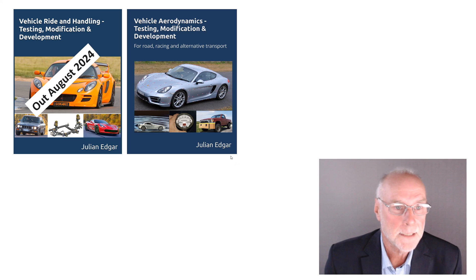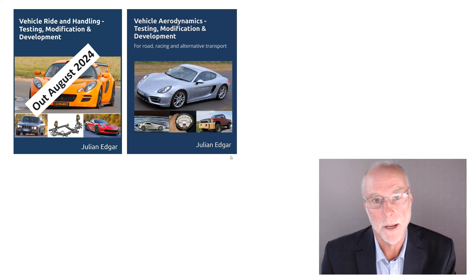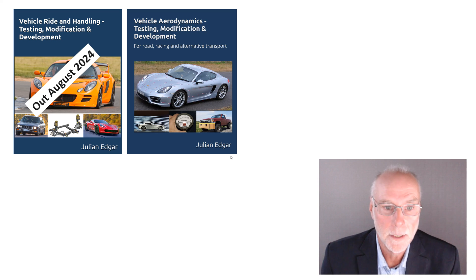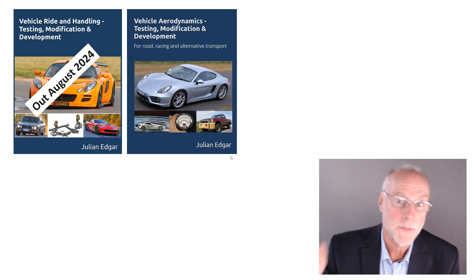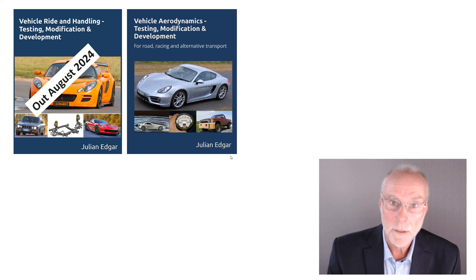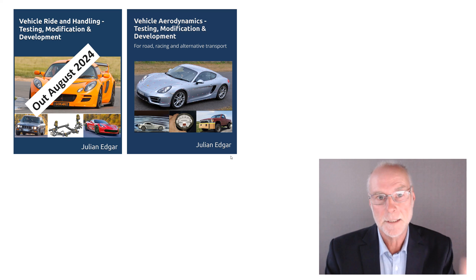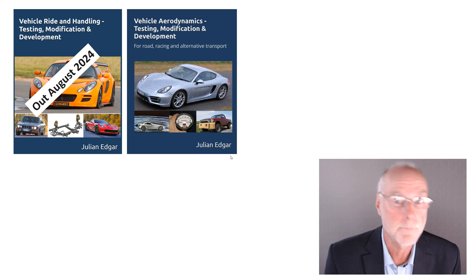Two books: Vehicle Ride and Handling, Testing, Modification and Development has a chapter on aerodynamics — that book's out August 2024. Or if you really want to go into detail on how to develop downforce, how to improve stability, my major book, Vehicle Aerodynamics, Testing, Modification and Development, has a major chapter on improving those two aspects: getting rid of lift, getting downforce, and getting much better straight-line stability. And just to reiterate — if you think aero has got not much to do with handling unless you're doing 300 miles an hour, that is completely wrong. Any speed over about 80 kilometres an hour, 50 miles an hour, you'll start to feel the changes that good aerodynamic improvements can make. Thank you.